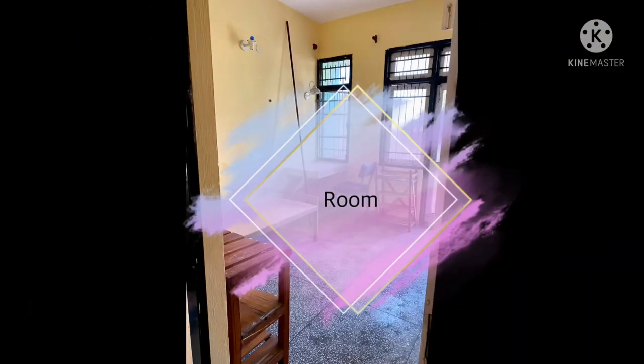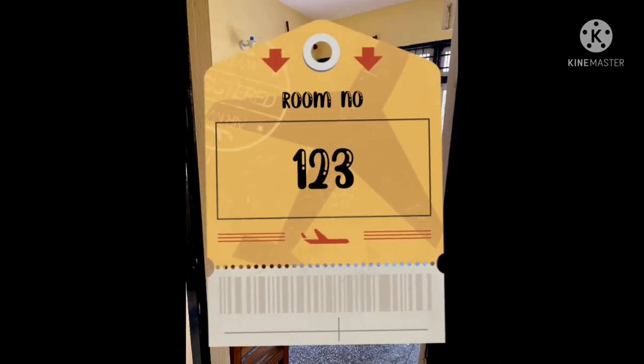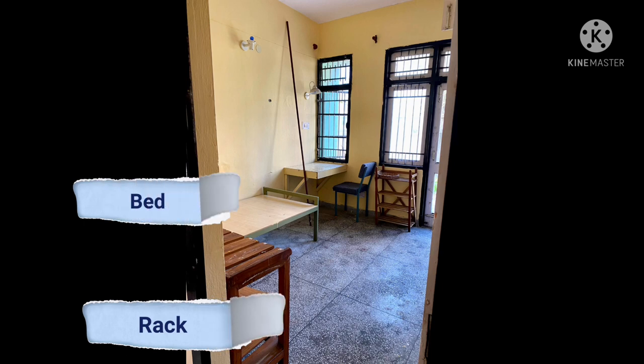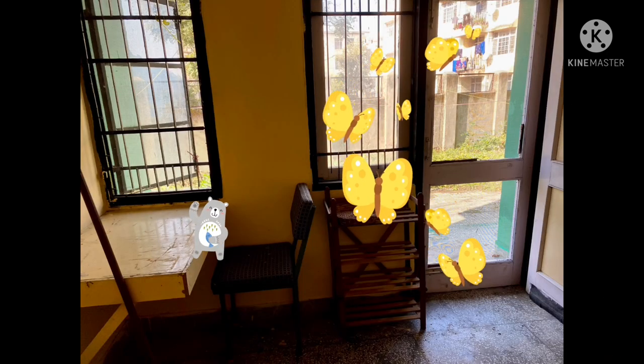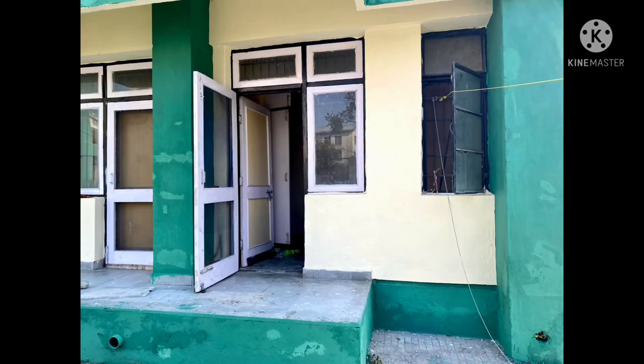This is my room with an epic room number — 123. In our college the rooms are painted with this creamish yellow color. The college provides a rack, a bed without a mattress, a chair, and a table that is prefixed to the wall beside the window. The best part is that every room has a personal balcony.